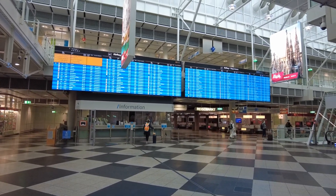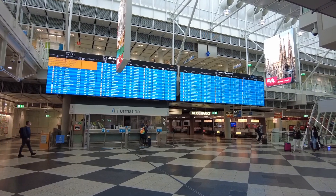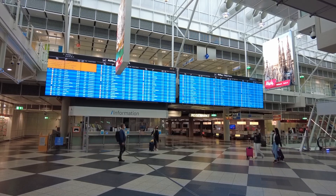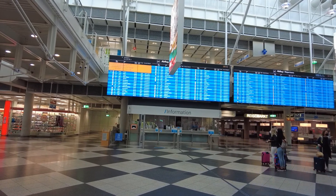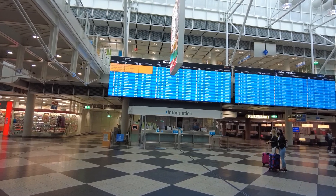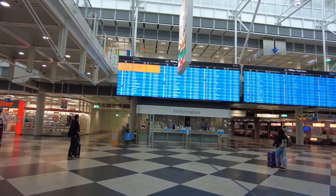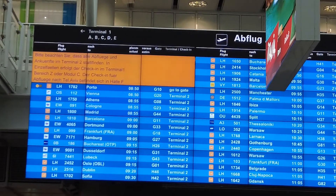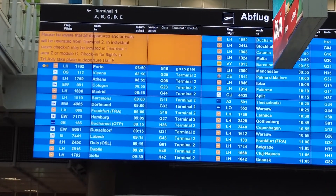This is our departure board for today. It's now 10 past 8 in the morning. This looks quite nice. I remember times when I went to the late shift and there were only 10 departures for the remainder of the day. Now, if I have a look at this board — let's have a closer look — you can see the times and where we're all going.